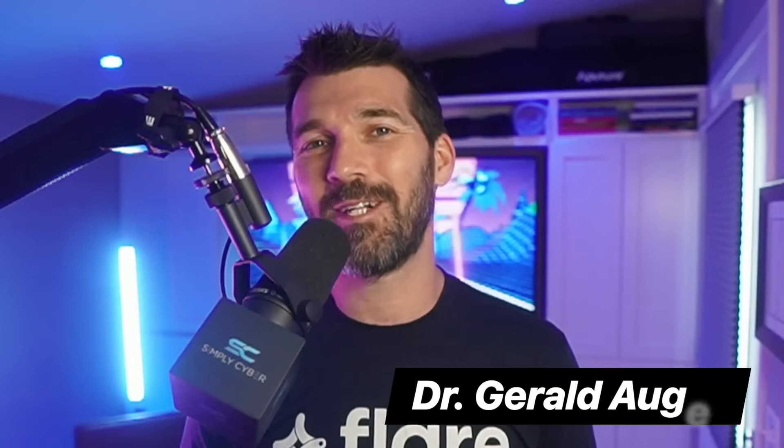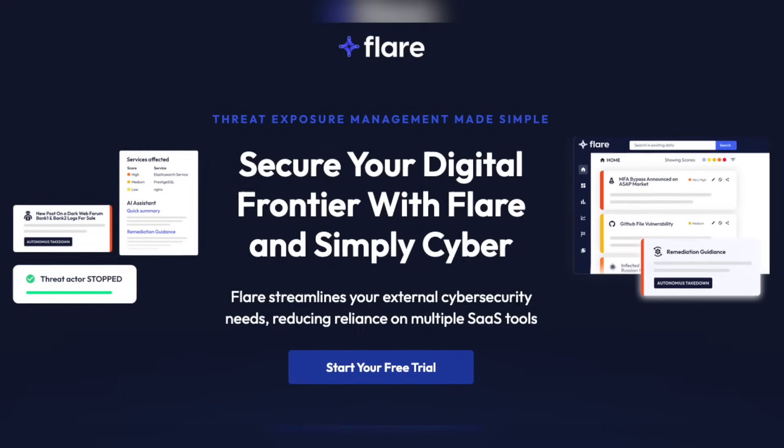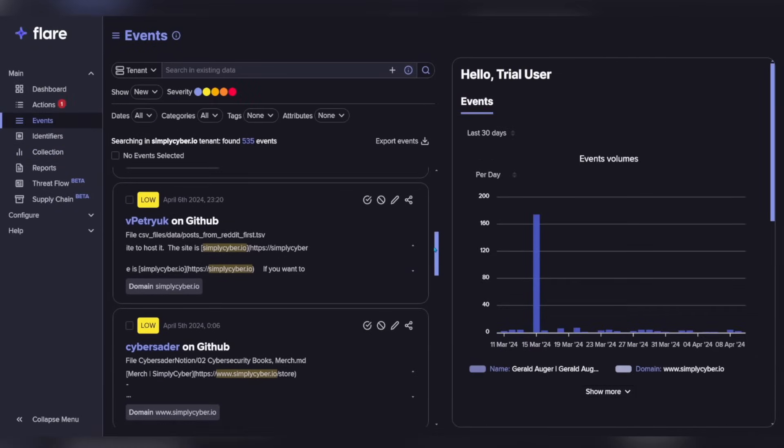Dr. Gerald Ogier here. We're going to be diving deep into Flare.io today, a cutting-edge cyber threat intel platform that's really a game changer. I want to be popping the hood, get my hands dirty, and show you exactly what it can do. If you haven't heard of Flare.io — as I hadn't before — multiple people in my professional circle had been talking it up. Jason Haddix had mentioned it to me. Gary Ruddle had mentioned it to me and a few others. So when Flare.io actually reached out to me to collaborate on a sponsor video, I was completely down.